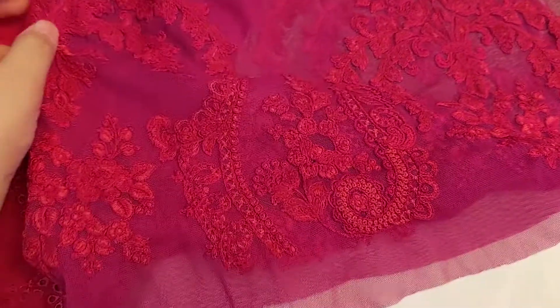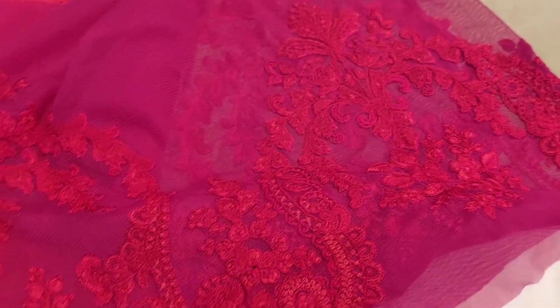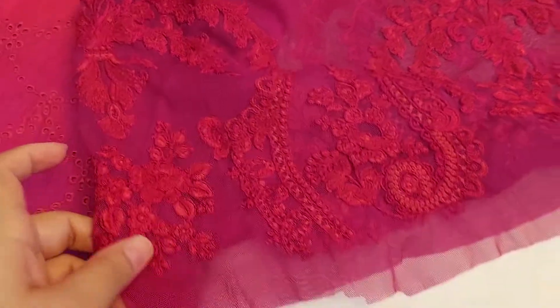This is a diamond patch embroidered on net fabric. This is the trouser, and a pure chiffon dupatta.